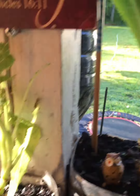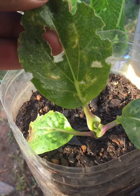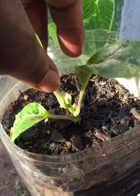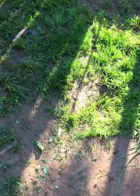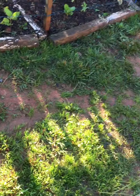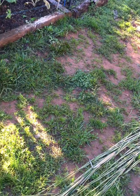Got some lettuce here. None of these bok choy plants are doing too good this year. Oh, you see my grass starting to grow in? Put these grass seeds down about three weeks ago and it's starting to fill in quite nicely.